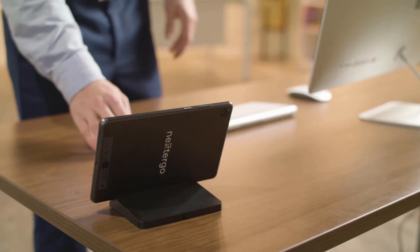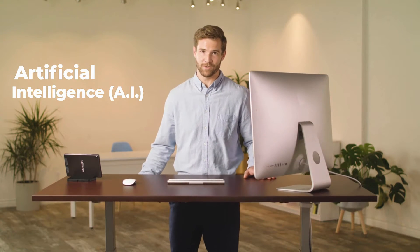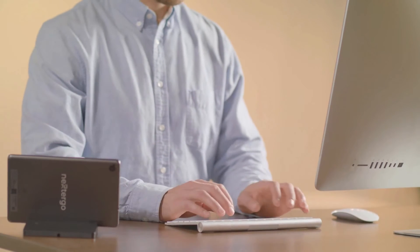Nexter Go is a new motorized standing desk that uses A.I. to help you reach your fitness goals. Nexter Go takes standing desk ergonomics to the next level.